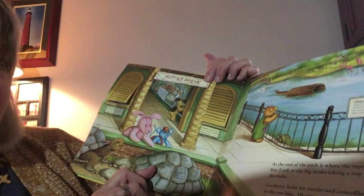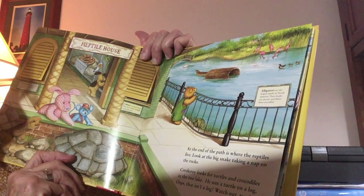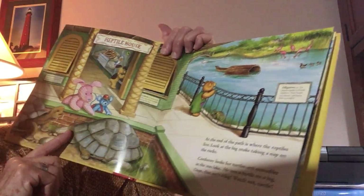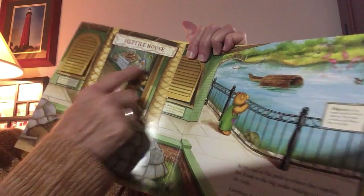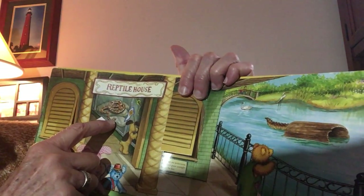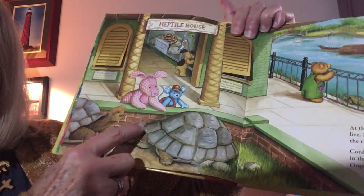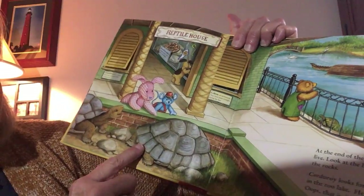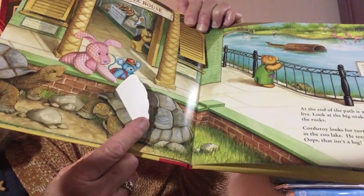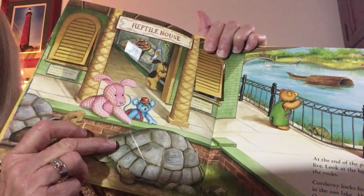This says reptile house. At the end of the path is where the reptiles live. Look at the big snake taking a nap on the rocks. There's the snake's head — he was sleeping on those rocks. And what's here? There's the turtle — he's hiding inside his shell. They kind of poke their head out and then poke it back inside. That's what turtles do.